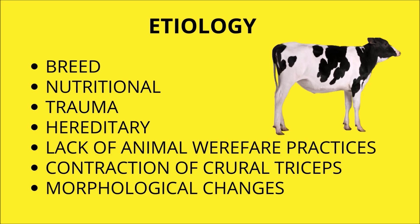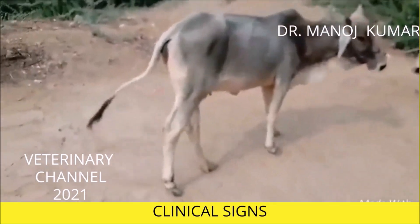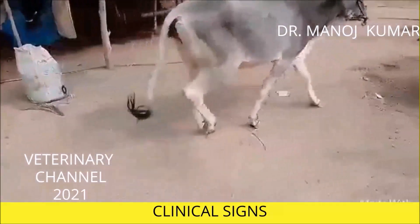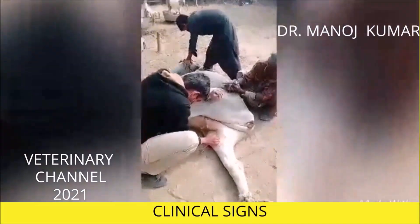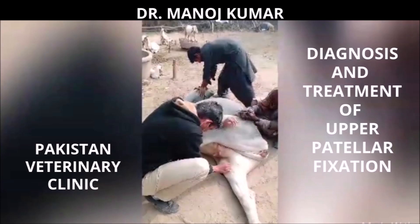Although there are various symptoms of upward fixation of the patella, lameness immediately after resting is the most typical clinical sign. This condition causes subtle extension of the limb and phalangeal flexion, so that the animal drags the tip of the hoof. The diagnosis of upward fixation of the patella is based on history, clinical signs, and local palpation of the stifle joint.